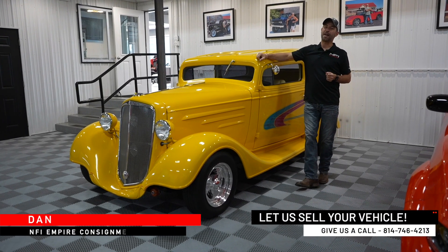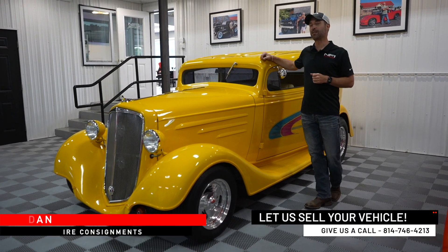Hey guys, Dan from NFI Empire here, standing next to a 1935 Chevy Chop Top Sedan. These cars go through a lot of different stages through their life — restorations, modifications, all sorts of cool things.